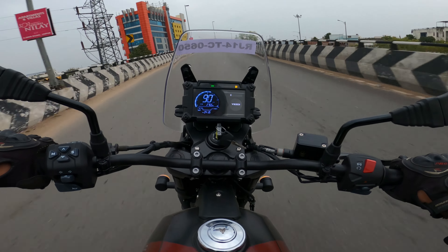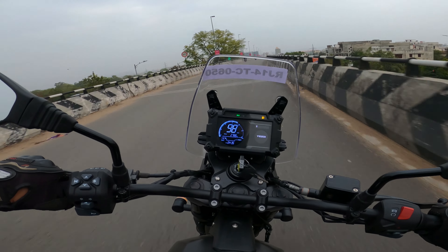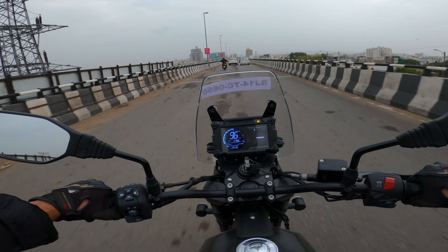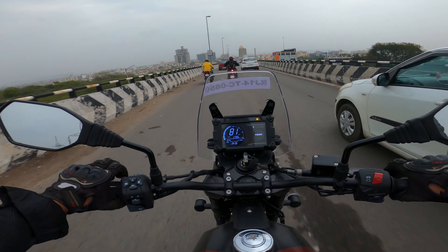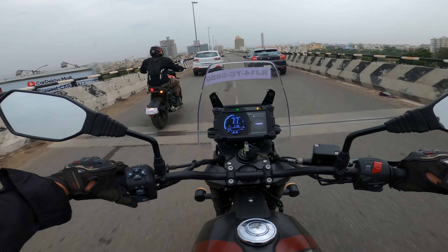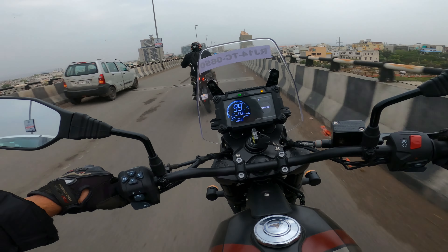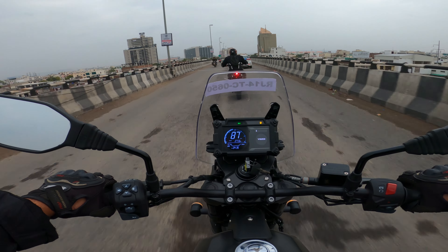It's 8000 rpm. I don't want to go back because I'm on the flyover here. I'm going back to Tony, so first I'll take a test drive. That was much better.